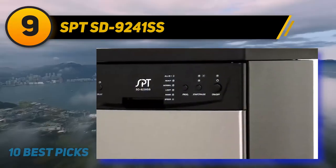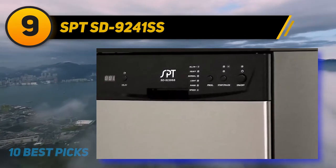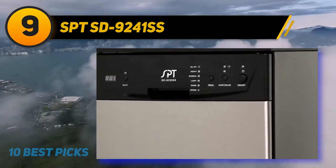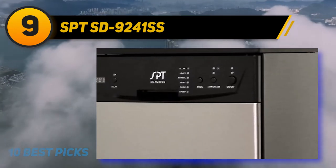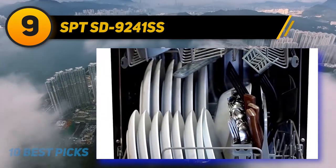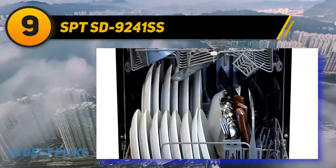The SPT SD-9241SS has 6 cleaning cycles: all-in-one, heavy, normal, light, rinse, and speed. All-in-one is similar to the auto wash cycles from other brands, just under a different name. It uses sensors to detect how much cleaning needs to be done, and it's a good option for any type of load.